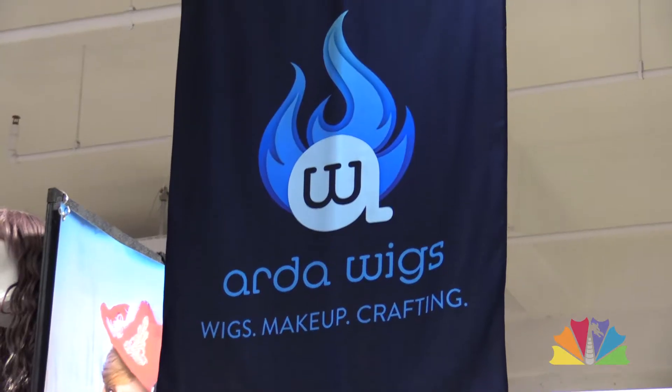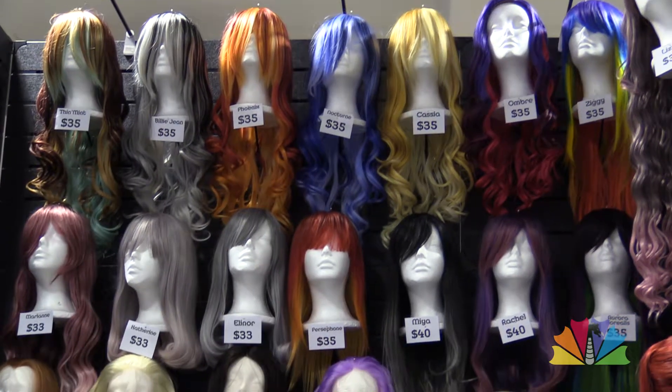Hi, this is Holly with DragonCon TV. I'm here in the vendor hall at the Art of Wigs booth. We're here to film a makeup demo for somebody who's going to be cosplaying as Ganondorf. Ganondorf is the big bad villain in the Legend of Zelda series. I'm here with Kyle, who's going to be our Ganondorf, and Mia, our makeup artist.